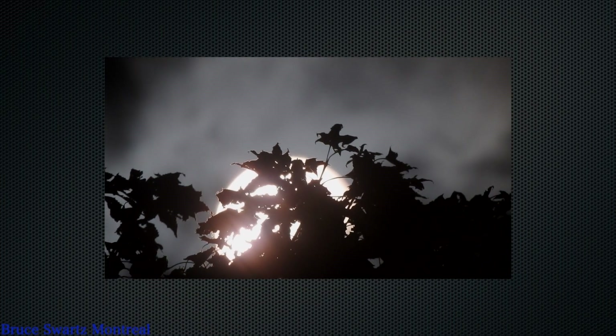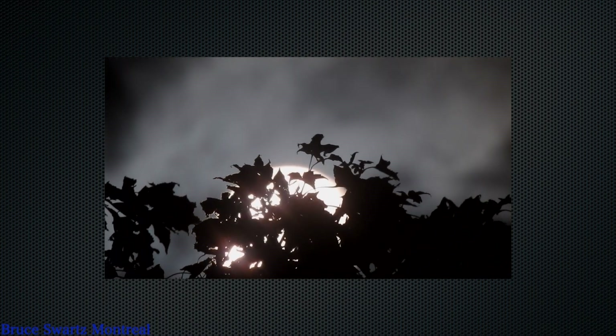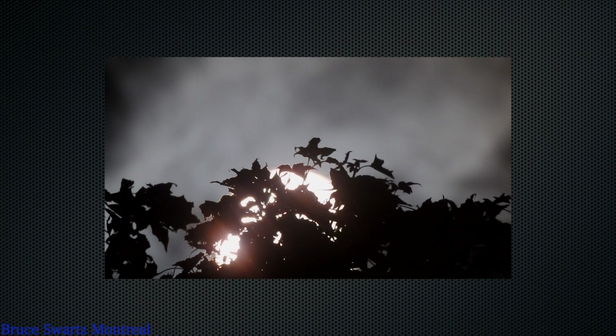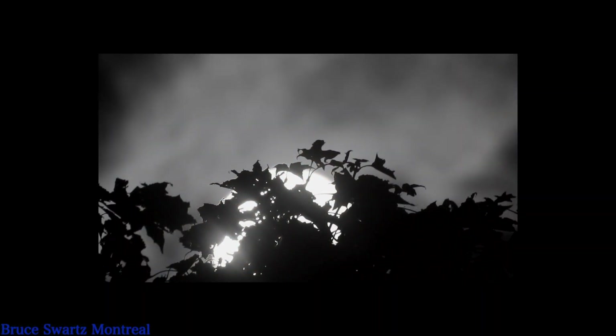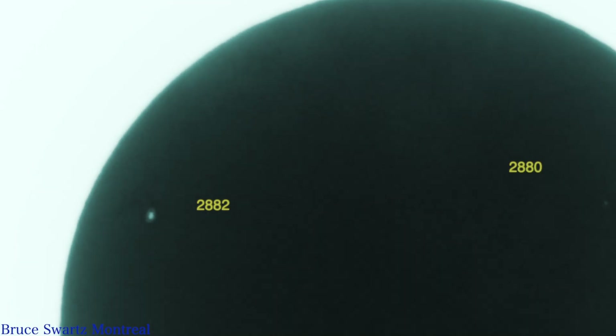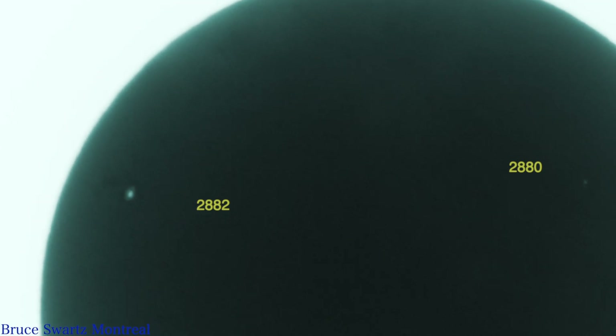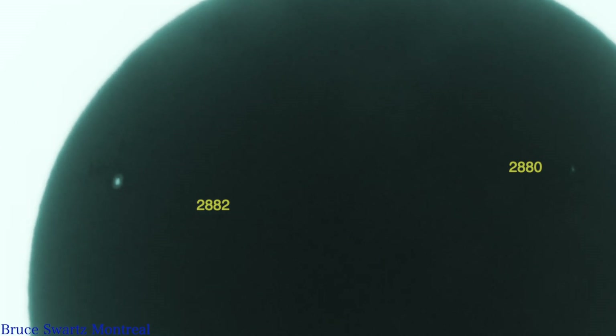My images are too big to stick on Facebook now, which is odd - something changed in my editor. But check out the sun today - have you ever seen a ginormous hole in the sun like that? We've got AR 2882 on the left, massive and deep where the coronal hole is, and 2880 on the right. This was filmed as of yesterday.